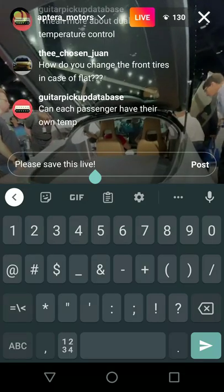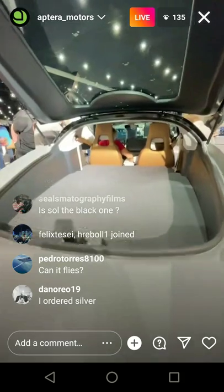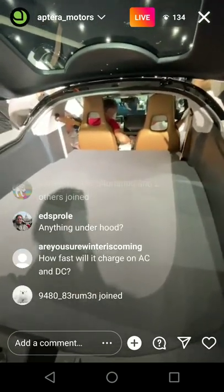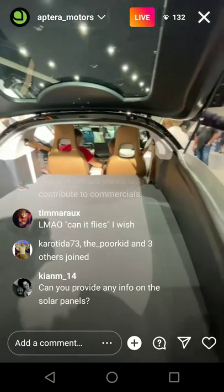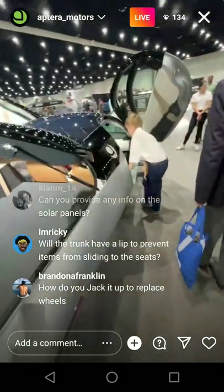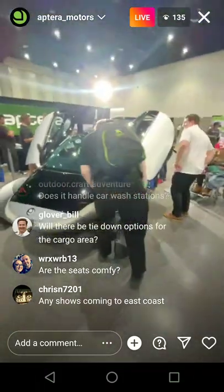Here's the trunk again and here's the charge port again. The screen function is going to be automotive grade — no issues there. I don't think we're going to have dual temperature control; it's just going to be one temperature, but you can adjust what fans go where on either side of the screen. The Solé is the white one and the Noir is the black one. If you use coupon code FULLY CHARGED right now, you can get a pre-order for $70 instead of $100.